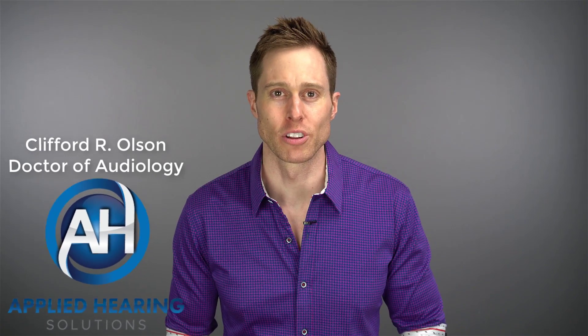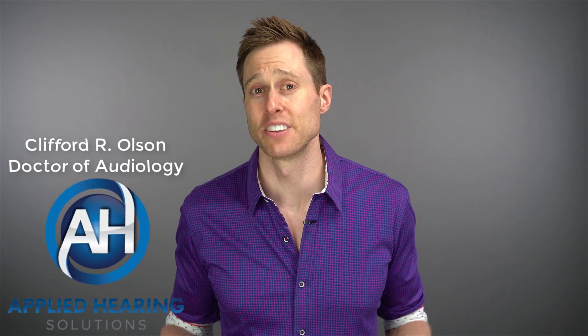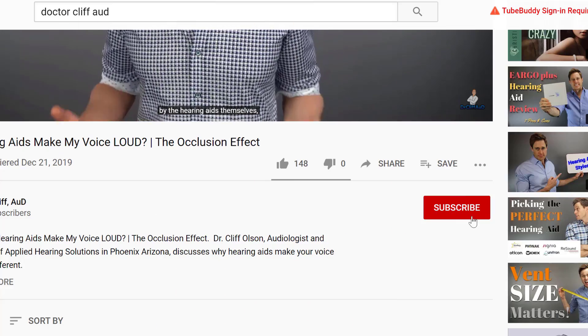In this video, I'm talking about how to hear better on the phone, even if you have a severe to profound hearing loss. Hi, I'm Cliff Olson, doctor of audiology and founder of Applied Hearing Solutions in Phoenix, Arizona. On this channel, I cover a bunch of hearing-related information to help make you a better informed consumer, so make sure you hit that subscribe button.